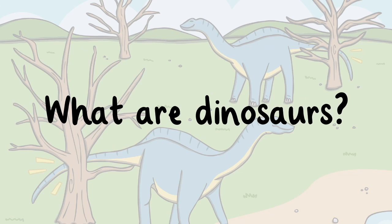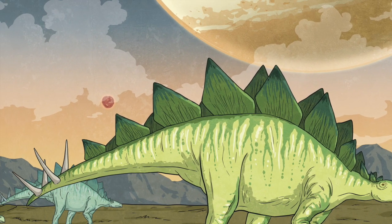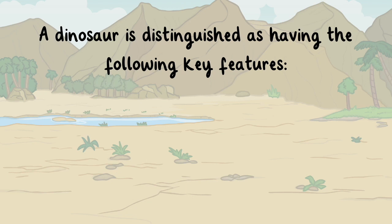What are dinosaurs? The diverse group of prehistoric reptiles have roamed the earth millions of years before humans existed. We can't be sure how the dinosaurs behaved, how they sounded, or what color and pattern they were, but we do know that a dinosaur is distinguished as having the following key features.